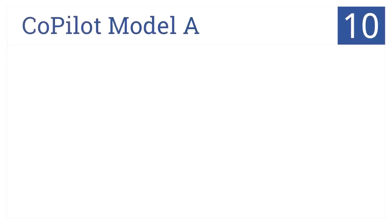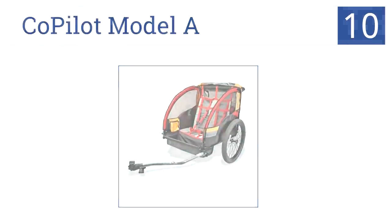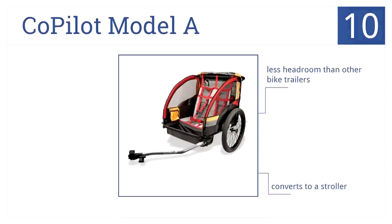At number 10 on the countdown, it's the Copilot Model A. This trailer secures up to two children with adjustable five-point harnesses. The brightly colored fabrics are easily seen on the road. It converts to a stroller and features a separate storage trunk, but also features a little bit less headroom than other bike trailers.